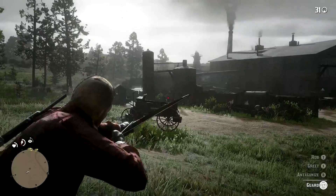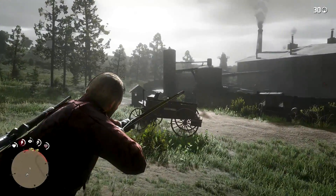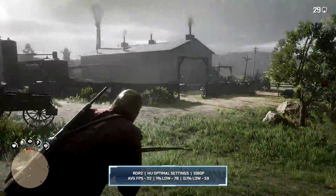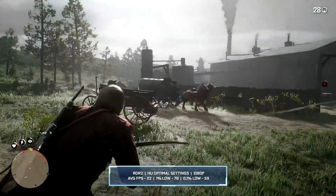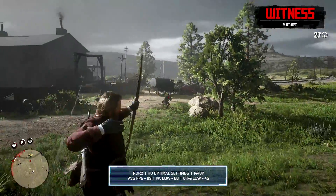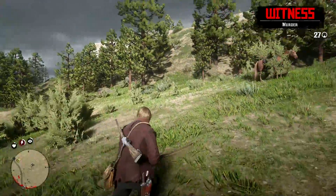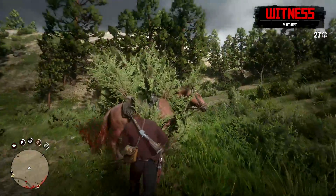Next, we have the Red Dead Redemption 2 Story Mode. Using Hardware Unboxed's optimal settings, at 1080p we got 112 frames per second on average, with a 1% low of 78. Bumping up the resolution to 1440p, we got a respectable average of 83 frames per second, and a 1% low of 60. Gameplay was very smooth at these settings, with no noticeable dips in performance.